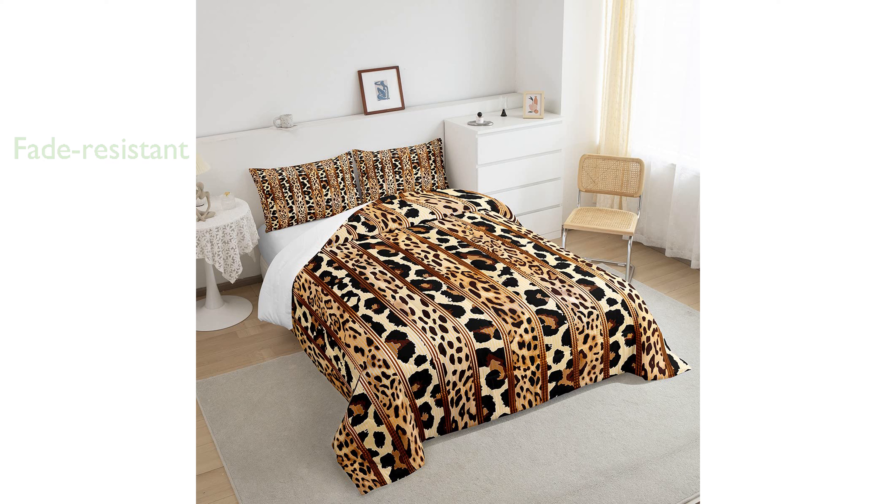It is an excellent gift option for various occasions, including birthdays, holidays, and special events. The comforter set is machine washable, making it easy to maintain and keep fresh.